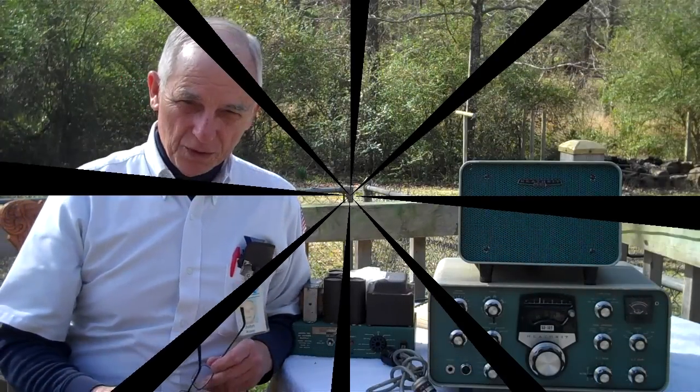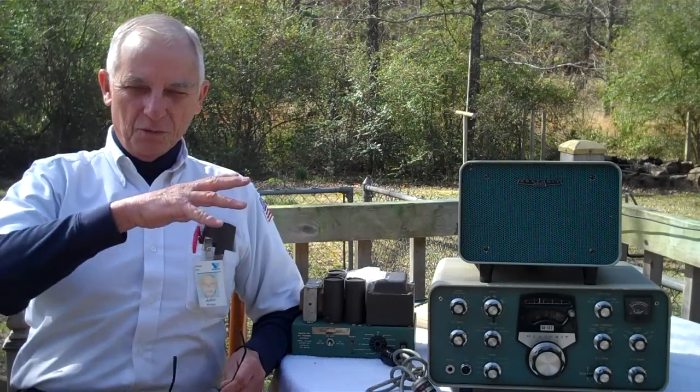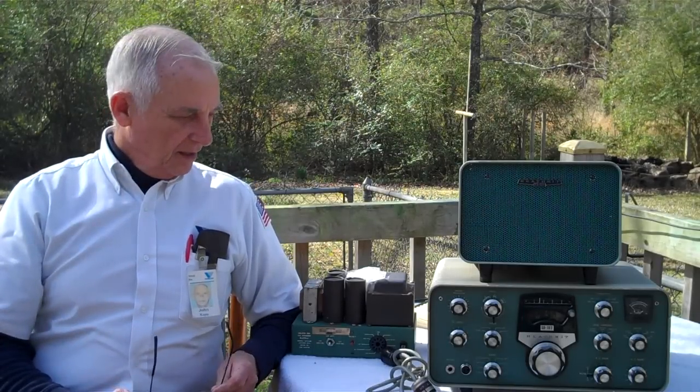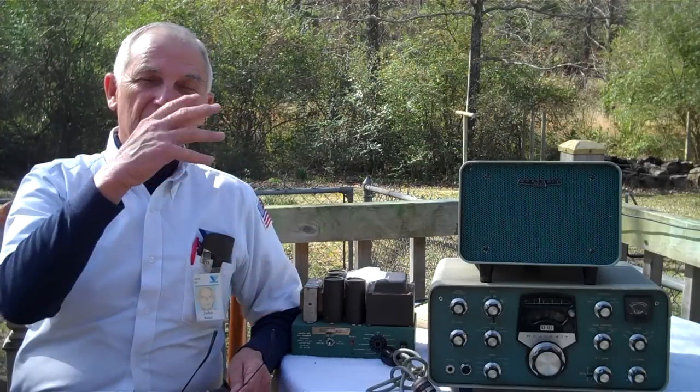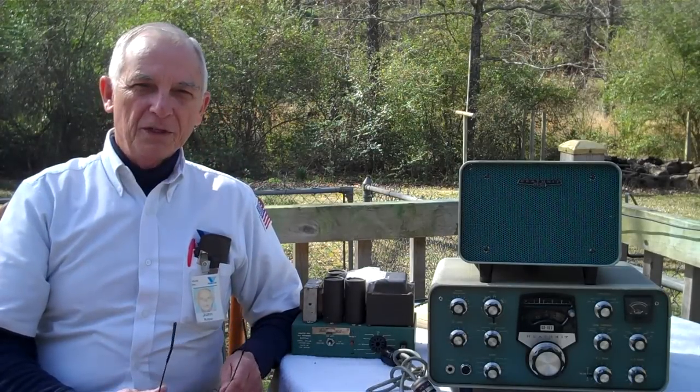Greetings once again from the corner on the deck. The old Arkansas weather has warmed up — it's just beautiful out here. We're getting a really good first taste of spring and I love it. It gives me a chance to get in front of the camera on the corner of the deck instead of standing behind it filming everything on a bench.